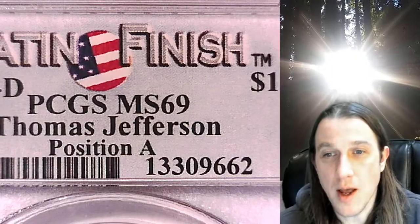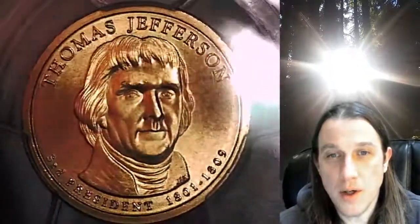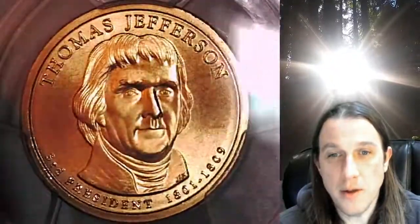This one features President Thomas Jefferson and the coin is in position A. We'll take a look at Thomas Jefferson on the obverse of the coin and then we'll take a look at the Statue of Liberty on the reverse.